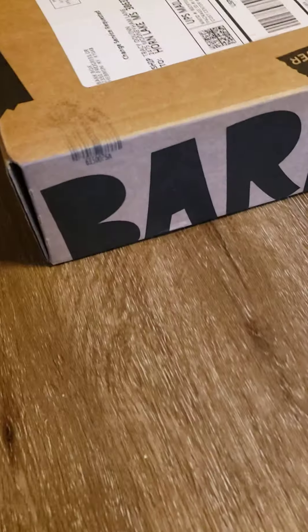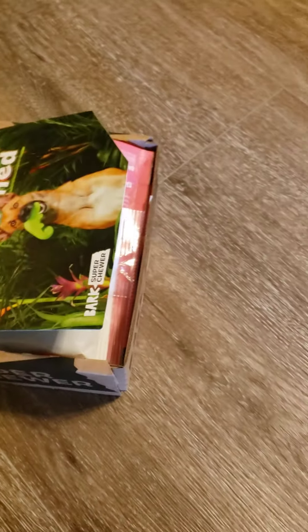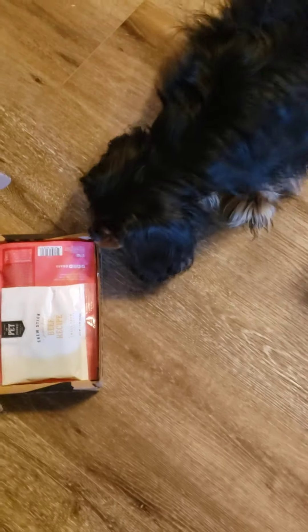What is that? What's this? Do we have a BarkBox? Come here, buddy. What do you think about all this? Let's see. What's in there? Look. What is it?